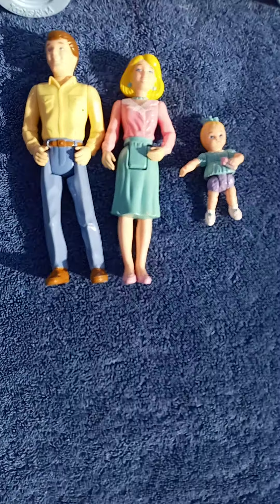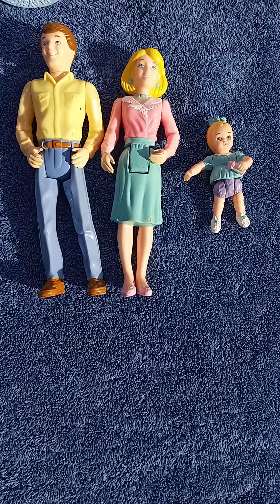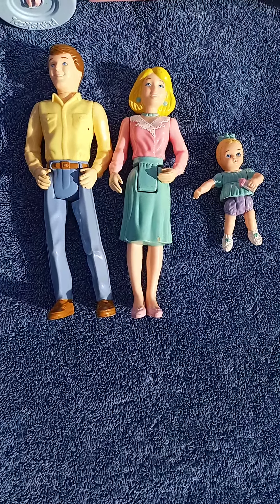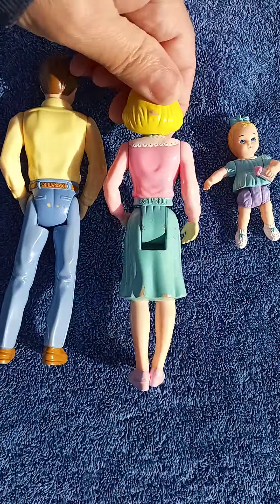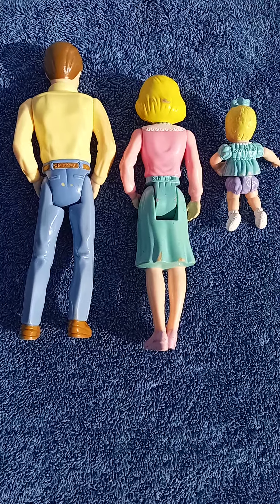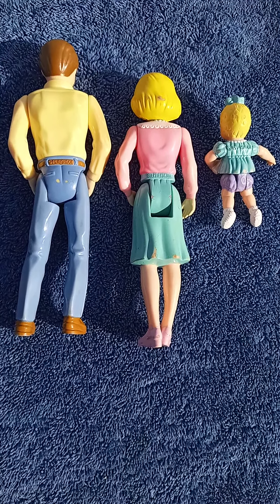This car was sold separately from the people, but the people were just perfect for play and very well made. These figures are in really nice shape — they've got a little bit of paint loss but not bad. When you flip them over on their back, you can see they're clearly marked PlaySchool: the dad has it on his belt loop, the mom's got it on her waist, and the baby has it on her upper back.